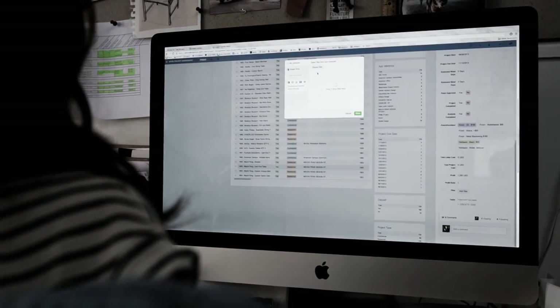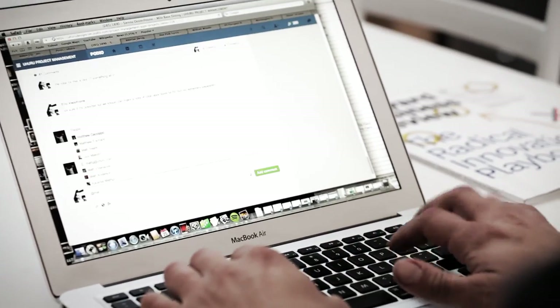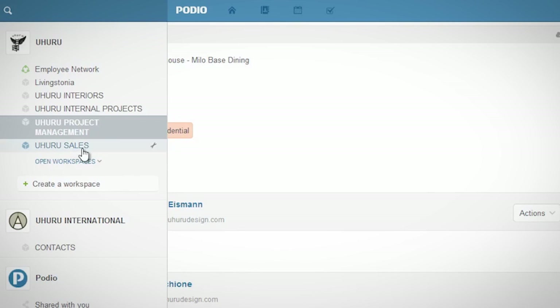We just started plugging things in and it started making so much sense. Podio just enabled us to take all these disparate elements and compile them and be able to link everything together. We have three different networks on Podio: there's sales, there's project management, and there's internal.